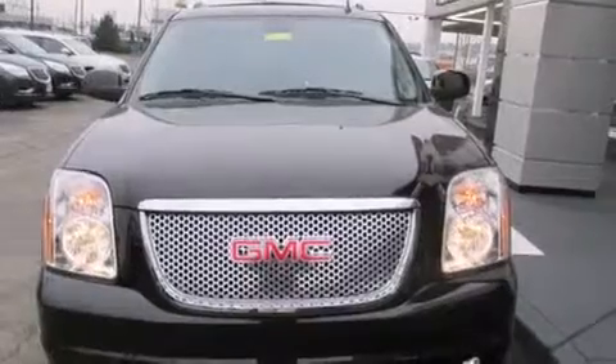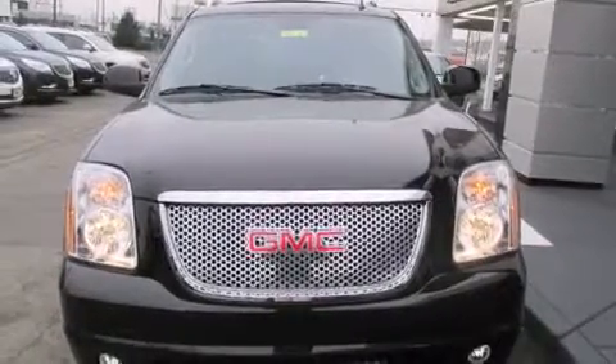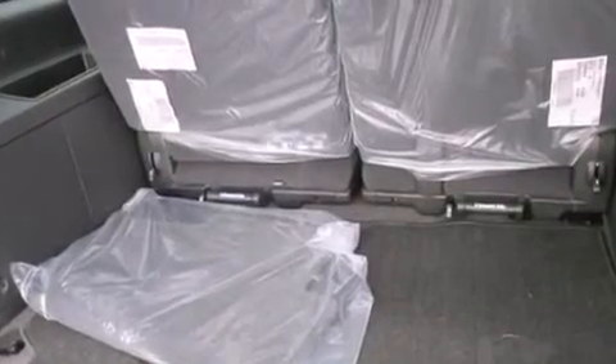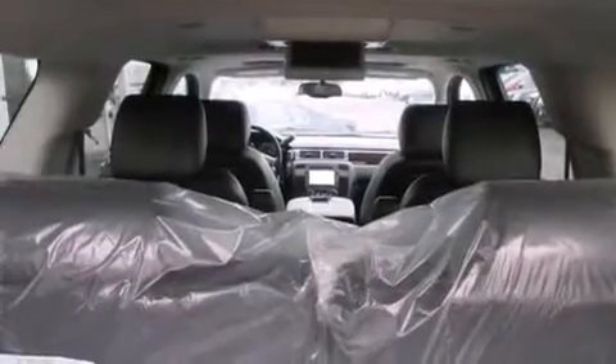Its top features include a navigation system, a heated steering wheel, heated seats, a 10-speaker audio system, XM satellite radio, and traction control and stability control systems.